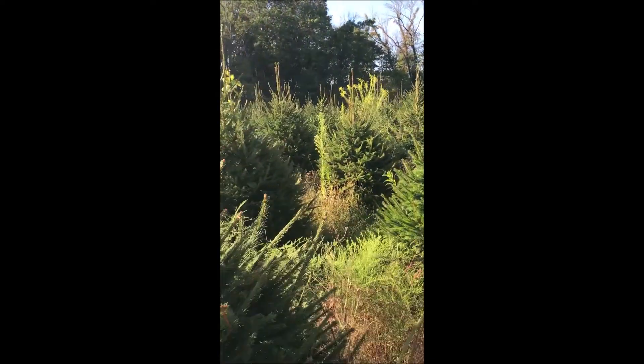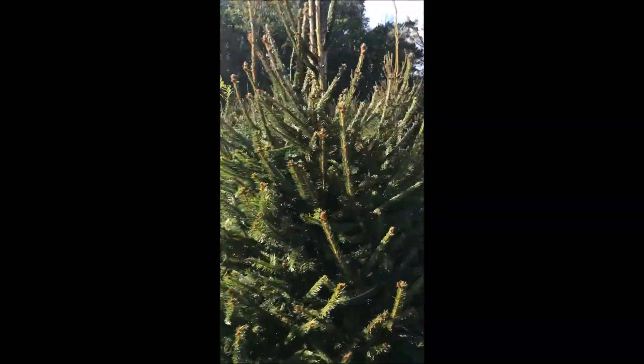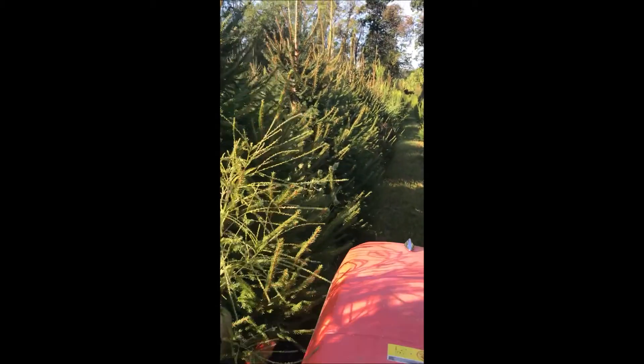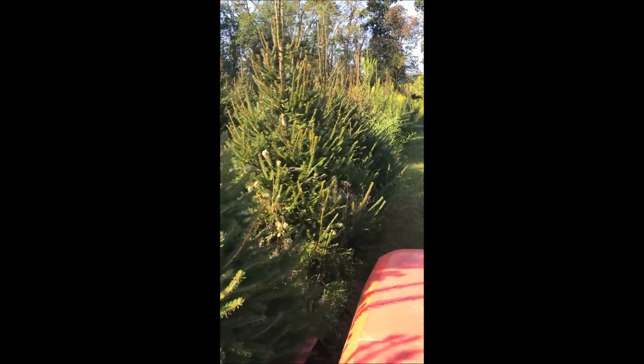Plus, this tree is very deer resistant. The only times these trees get bothered is when they're small. A tree of this size, like a six to seven foot tree, rarely gets disturbed by deer.